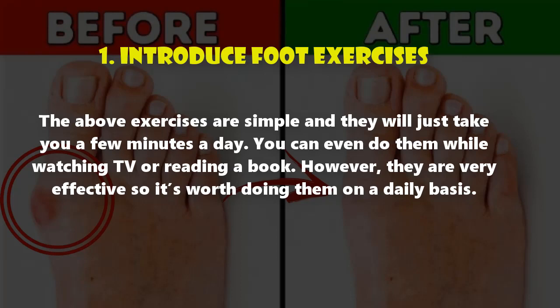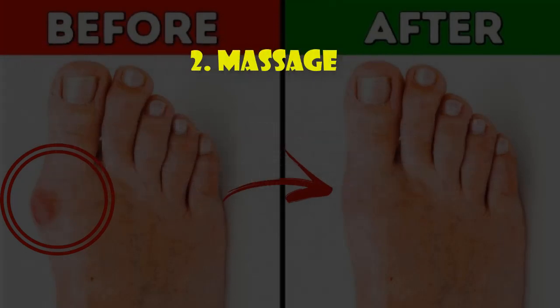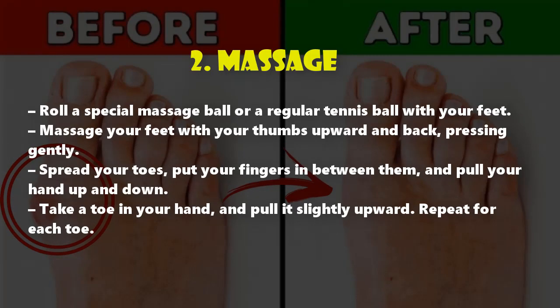Two: massage. Massage will help relax and strengthen the feet muscles and help them keep the right shape. Roll a special massage ball or a regular tennis ball with your feet. Massage your feet with your thumbs, pressing gently upward and back. Spread your toes, put your fingers in between them, and pull your hand up and down.